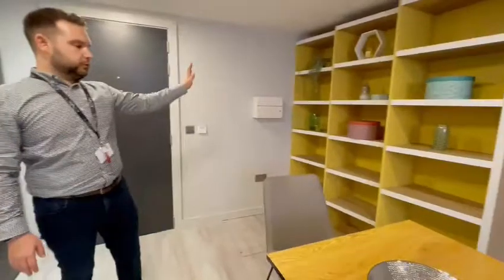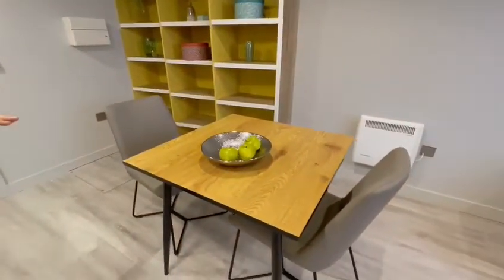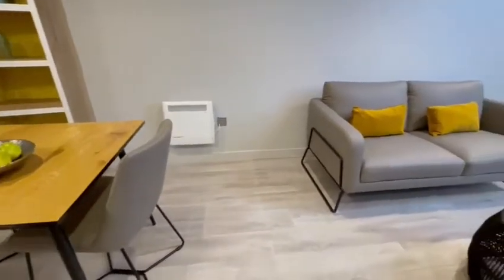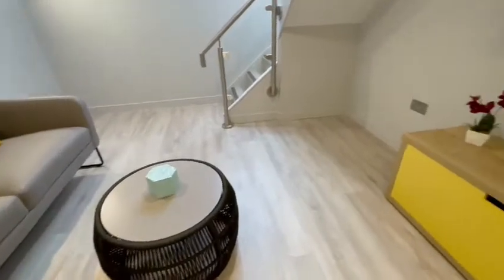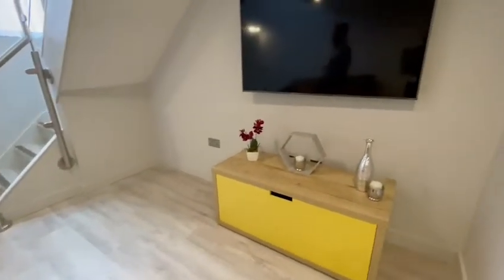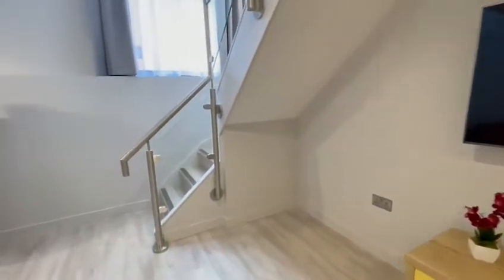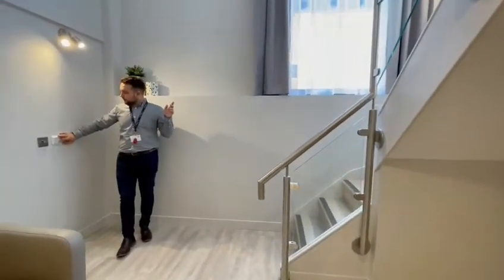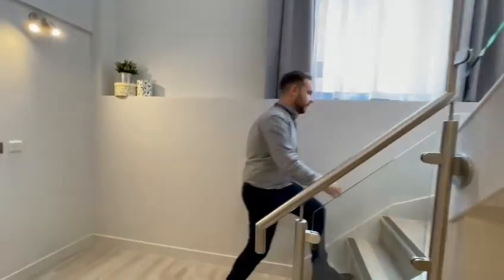You also get a multiple shelving unit, dining table, and also a settee. It also comes with a coffee table and a TV screen and TV stand. This apartment is absolutely great — they also have electric blinds which can be controlled by this panel. And I'll quickly show you upstairs.